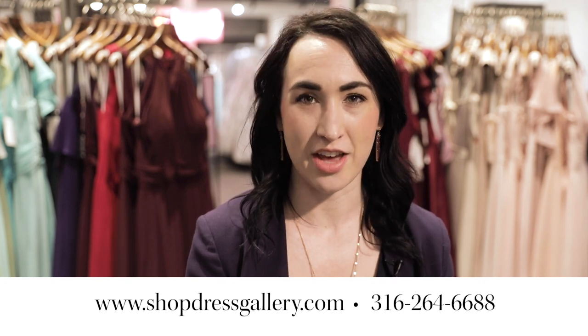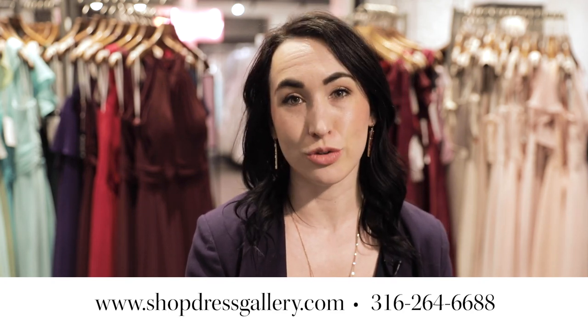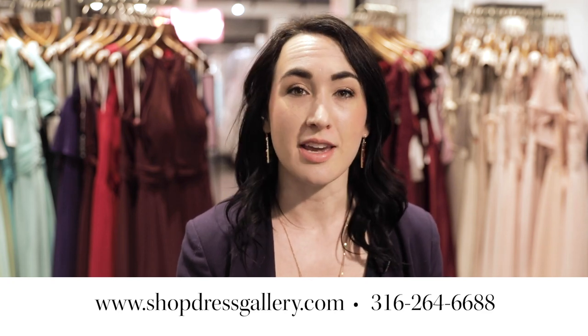Hey world, it's Jillian at Dress Gallery. Today we're going to take you on a little tour and get some behind-the-scenes looks at what our store looks like and what you can expect when you come in for an appointment.